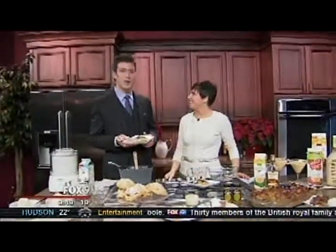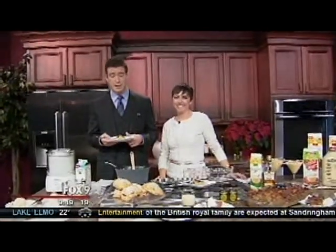Well, Rachel, thank you for joining us from Kowalski's with these great eggnog recipes. You can find all of these on MyFox9.com.